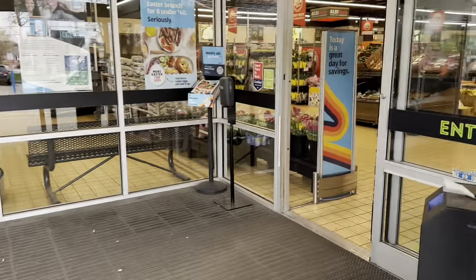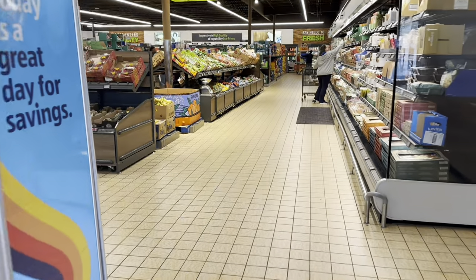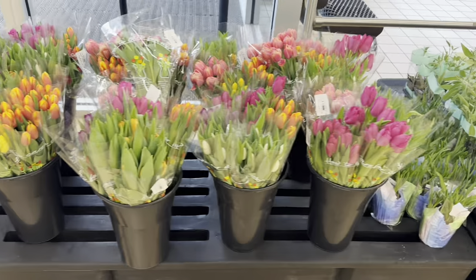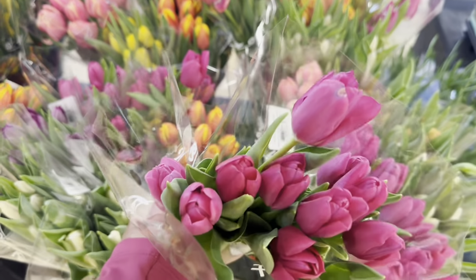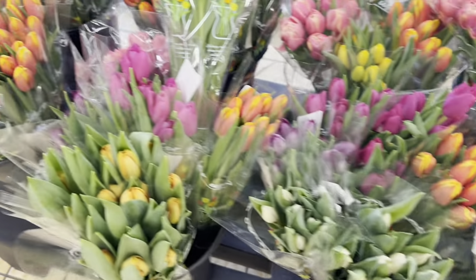Hi guys, welcome back! I'm here at Aldi — fingers crossed we find something good today. Look at these beautiful tulips walking into the store, $4.99. Oh my goodness, how beautiful!